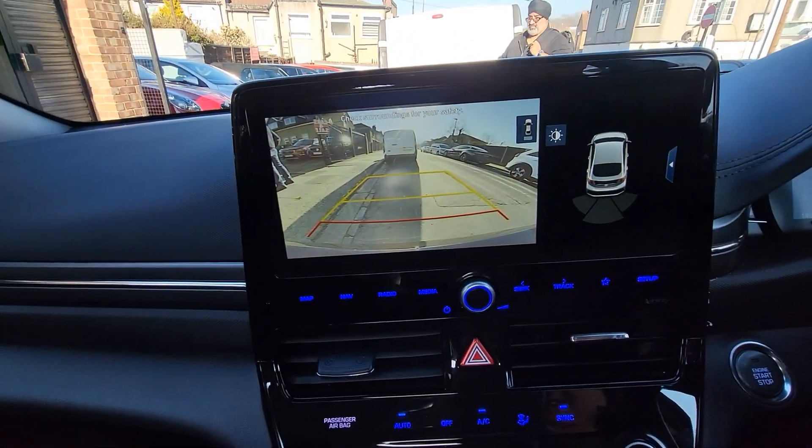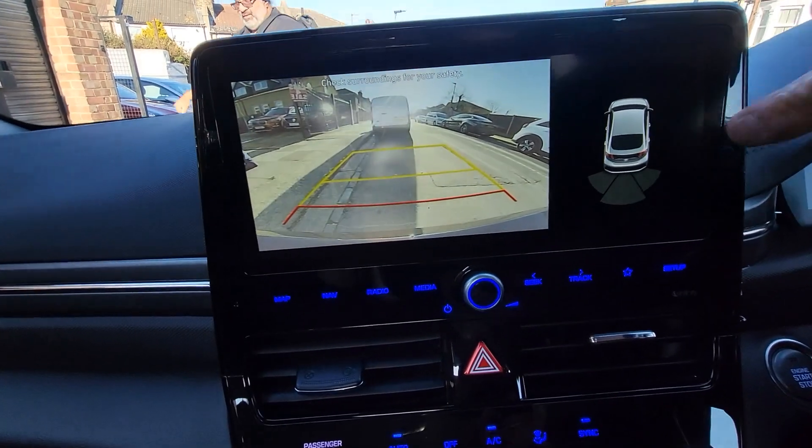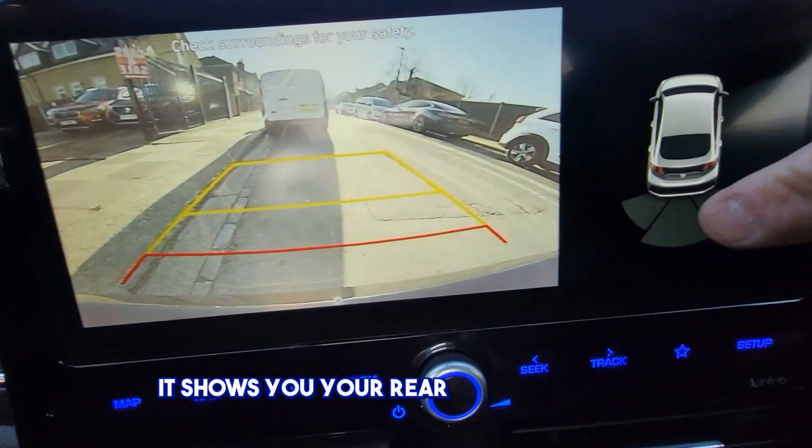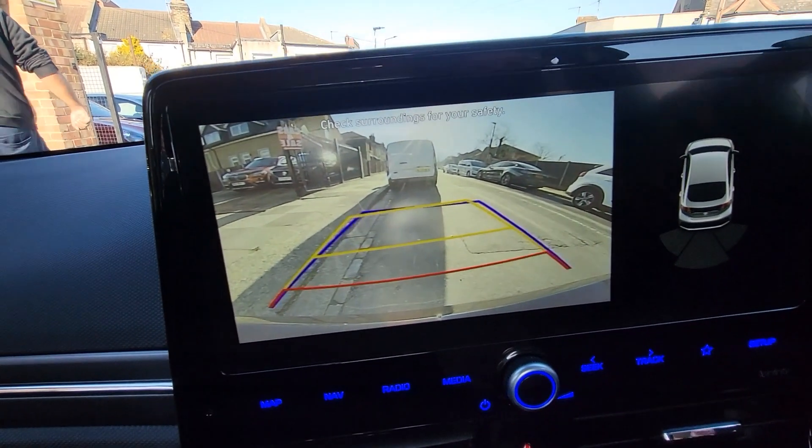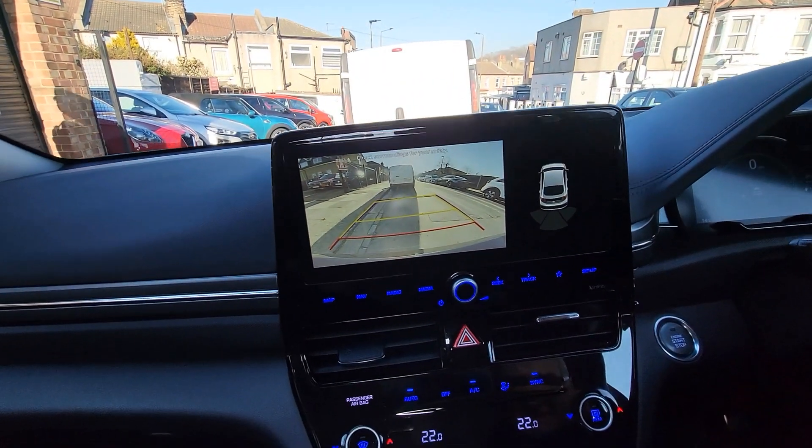With the camera on, this shows you your rear parking sensors, and this is your camera obviously — right there.